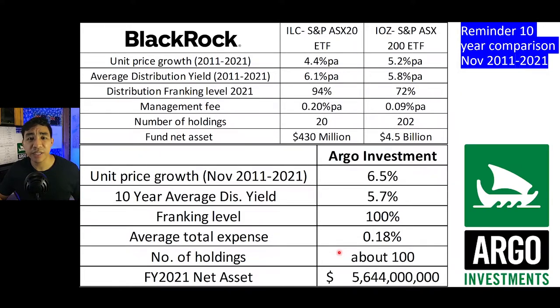Moving on to BlackRock's ILC — the unit price growth is not as great, at about 4.4% per year, which is about 2% less. Interestingly, the average distribution yield is slightly higher at 6.1% on average over the 10-year period. However, the distribution franking level varies over the 10-year period due to the ETF structure. The management fee as advertised is 0.2% per year, which is similar to Argo Investment. I've also listed out the results for the broader ASX 200 ETF IOZ for comparison.